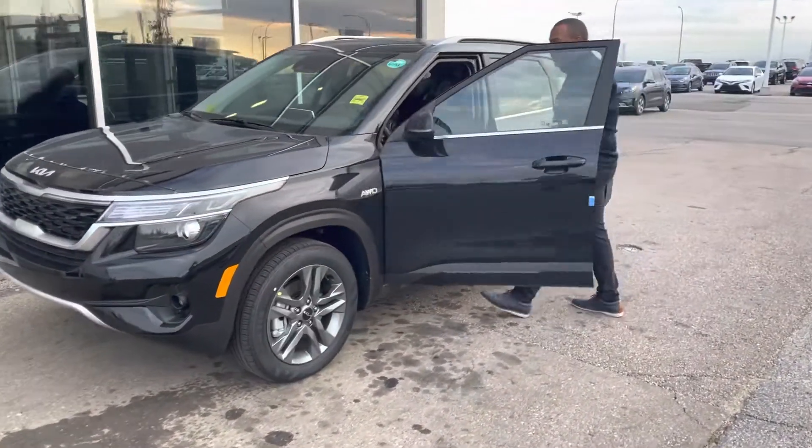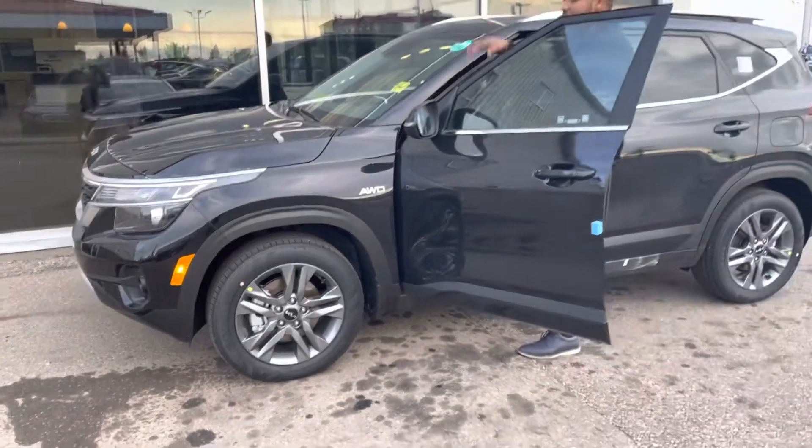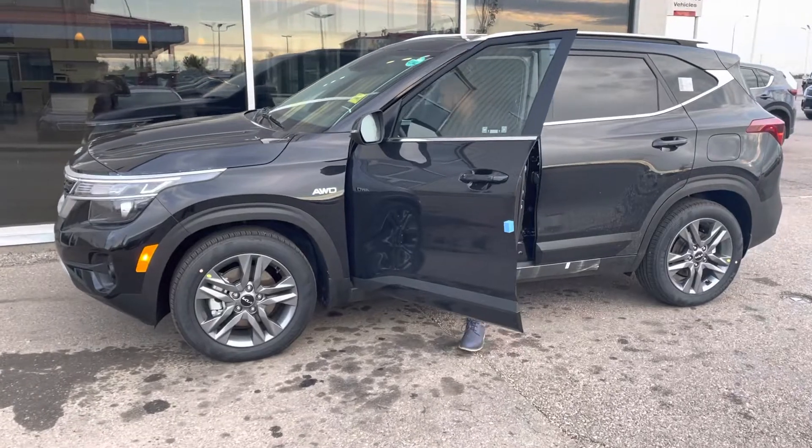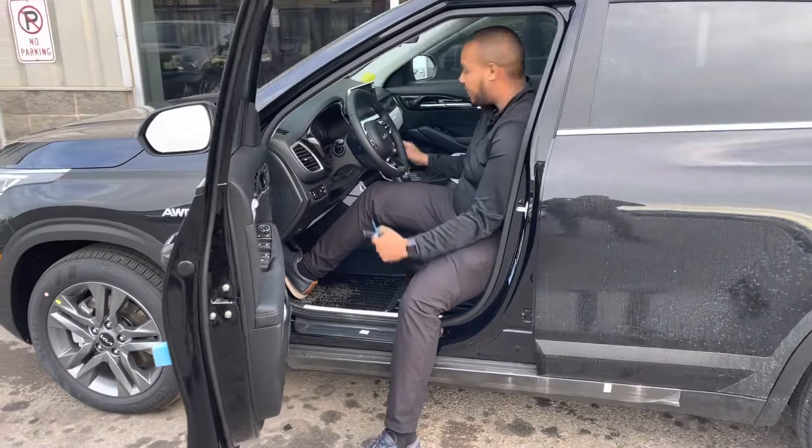Let's start with the overall look of the Seltos. That's going to have full LED headlights up front. That's also going to have your daytime running lights, fog lights, all that good stuff here.